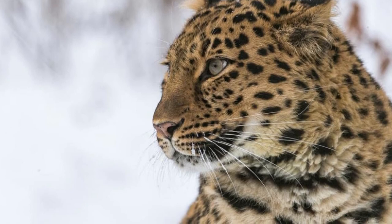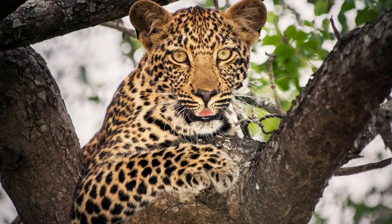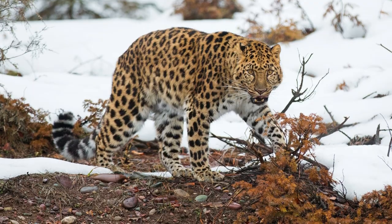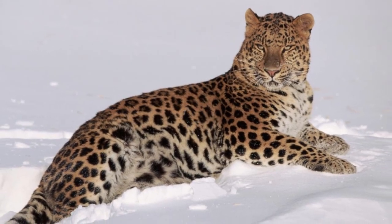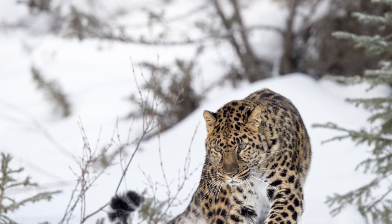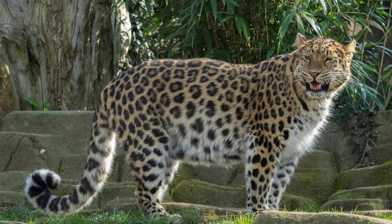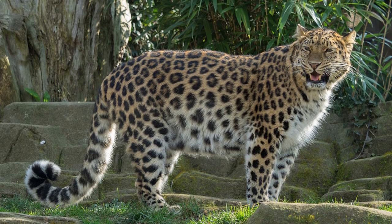The Amur leopard faces few threats from predators, aside from humans who have hunted Amur leopards for their coats. While the Amur leopard is a top predator in their habitat, their range does overlap with the Siberian tiger. In many regions where tiger and leopard territories overlap, leopards have struggled with the competition of another apex predator. However, researchers watching the growth of Siberian tiger populations haven't detected an adverse effect on Amur leopards.